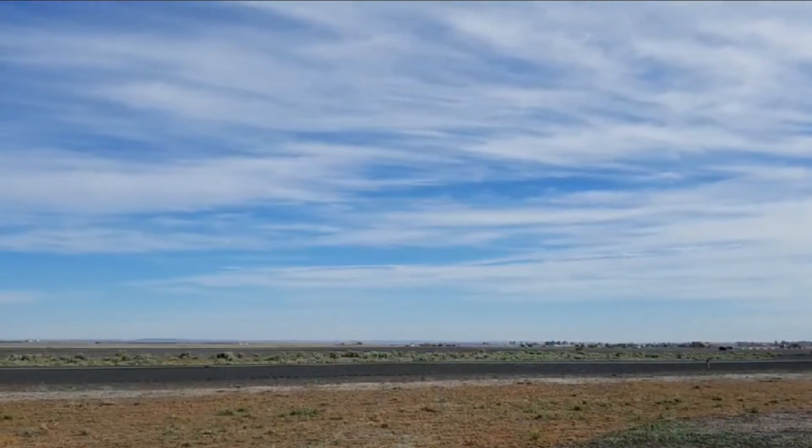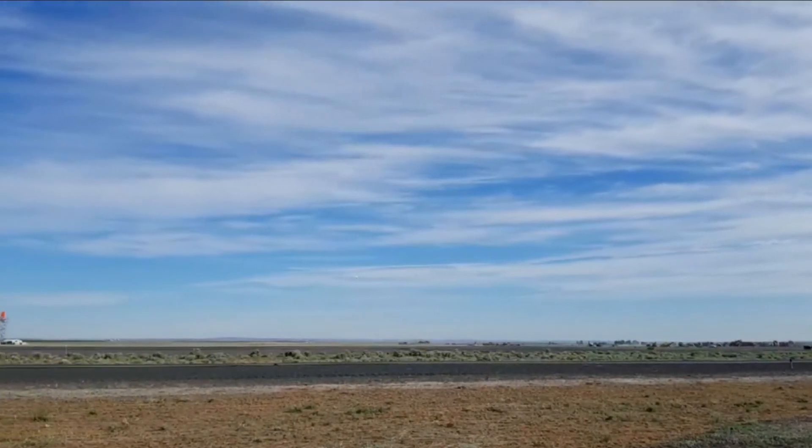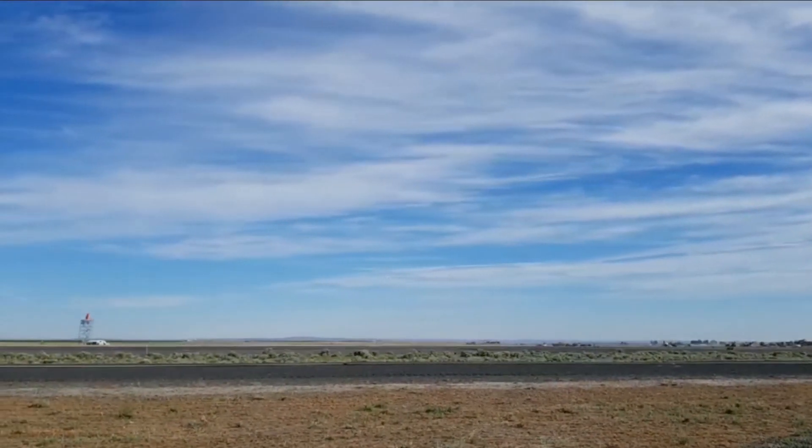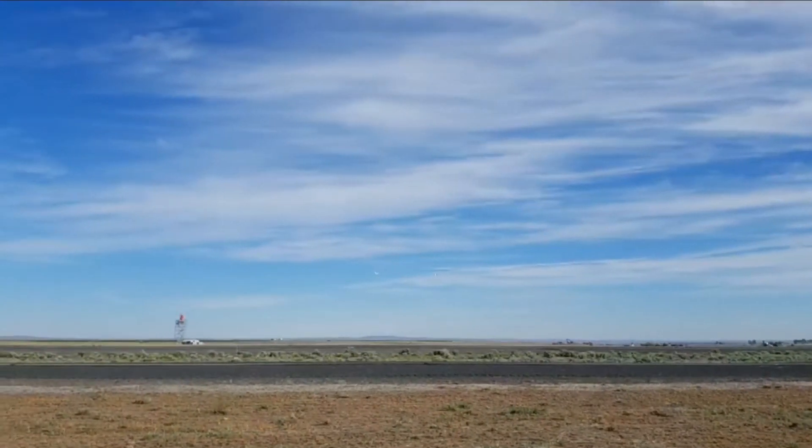It'll be flying around the Moses Lake Airport, which is an enormous airport. It used to be, if I recall, an alternate landing site for the space shuttle.